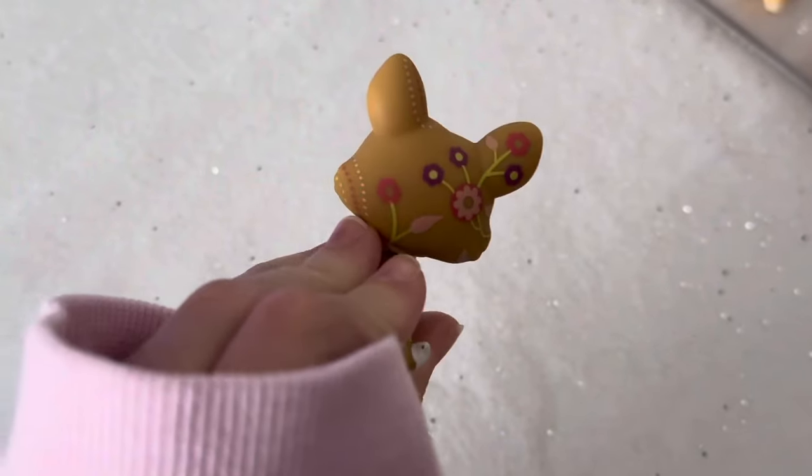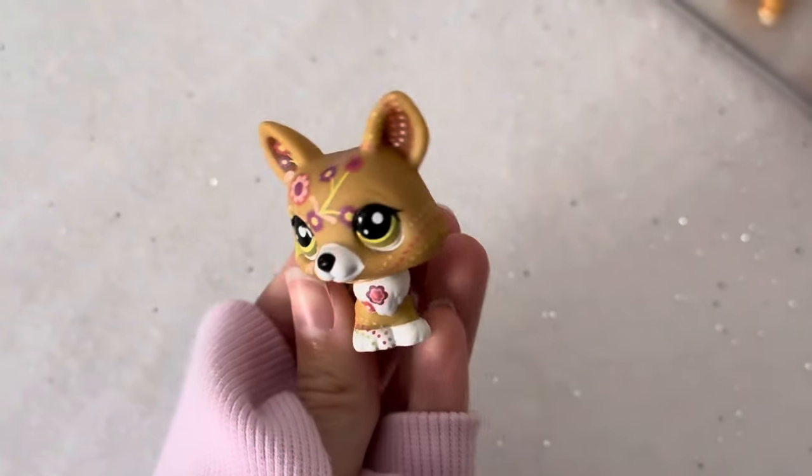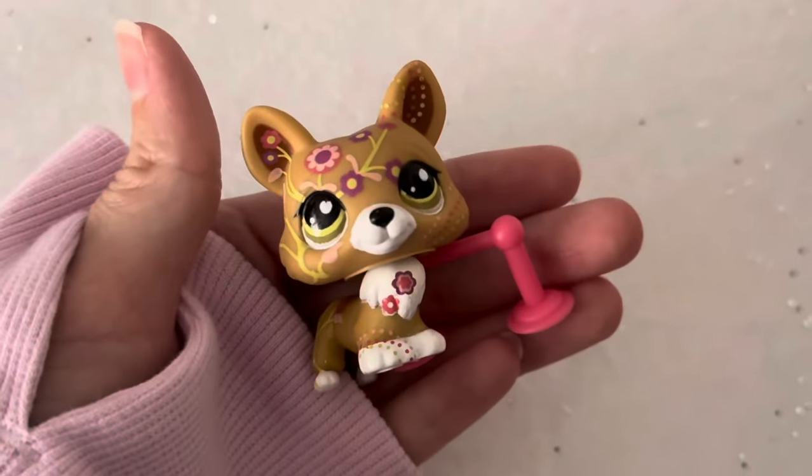Next I got this adorable flower postcard Corey. I love her so much because she has the prettiest flowers, and she also came with this pink accessory — I'm not sure what it is.